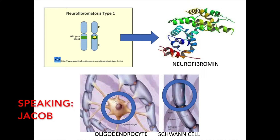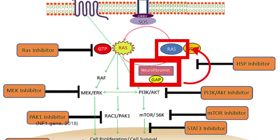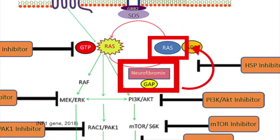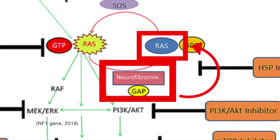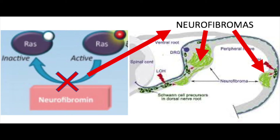Mutations in the NF1 gene are the cause of neurofibromatosis type 1. The NF1 gene provides instructions for making a protein called neurofibromin, which is produced in many cells including nerve cells and specialized cells surrounding nerves, such as oligodendrocytes and Schwann cells. These cells are also responsible for the formation of myelin sheaths, which act as fatty coverings that insulate and protect nerve cells. Neurofibromin, when functioning properly, acts as a tumor suppressor protein, keeping cells from growing and dividing too rapidly or in an uncontrolled way that would eventually yield tumors. This protein also prevents cell overgrowth by turning off another protein called RAS that stimulates cell growth and division. Mutations in the NF1 gene lead to the production of a non-functional, shortened version of neurofibromin that cannot regulate cell growth and division.